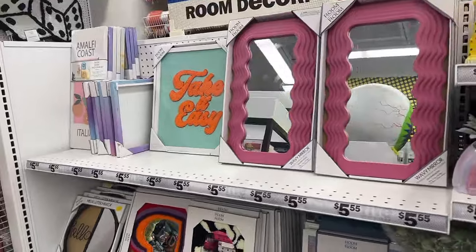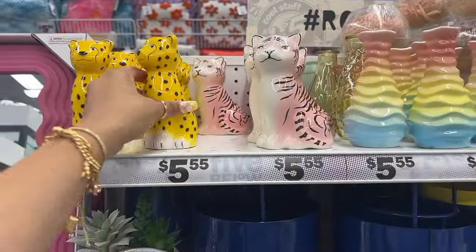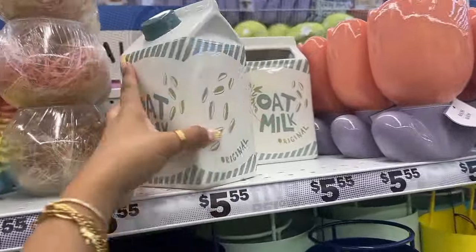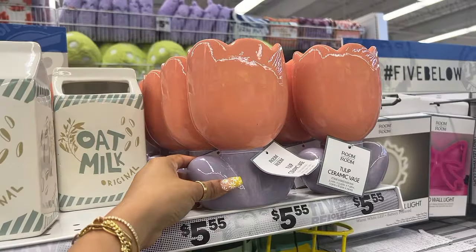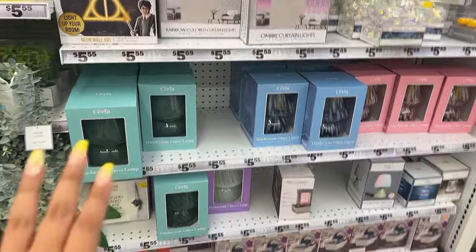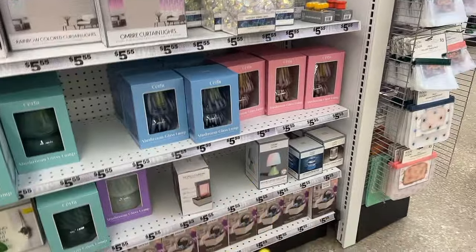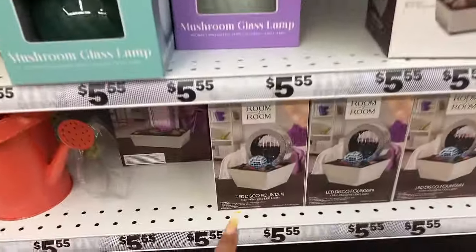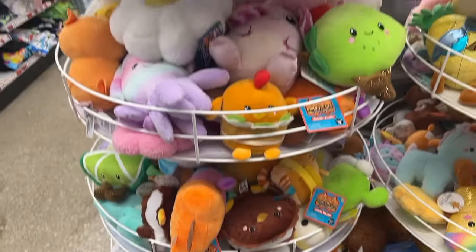Look at these mirrors — I always see these fuzzy ones and I think these are so pretty. They have like that wavy one too. These are cute little decor pieces if you just want to hang them around in your room. That one's adorable, this one's really pretty too. They also have these glass lamps that I've never seen before.